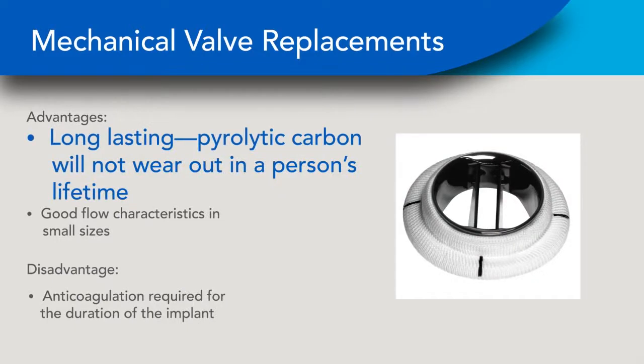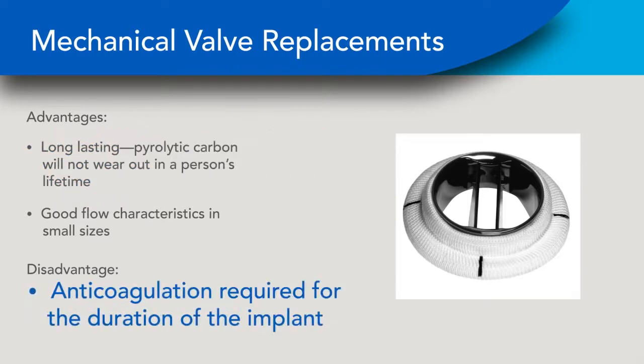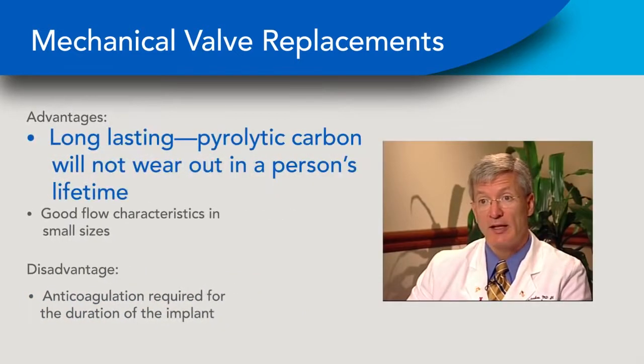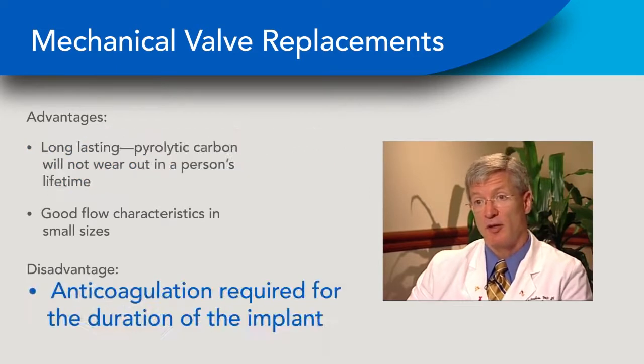Mechanical valves are manufactured usually from a special form of carbon called pyrolytic carbon. The big advantage of mechanical valves is that they are long-lasting — the carbon will not wear out or break in a patient's lifetime under normal conditions. The big plus is durability; it lasts forever. The minus is that it requires a blood thinner.